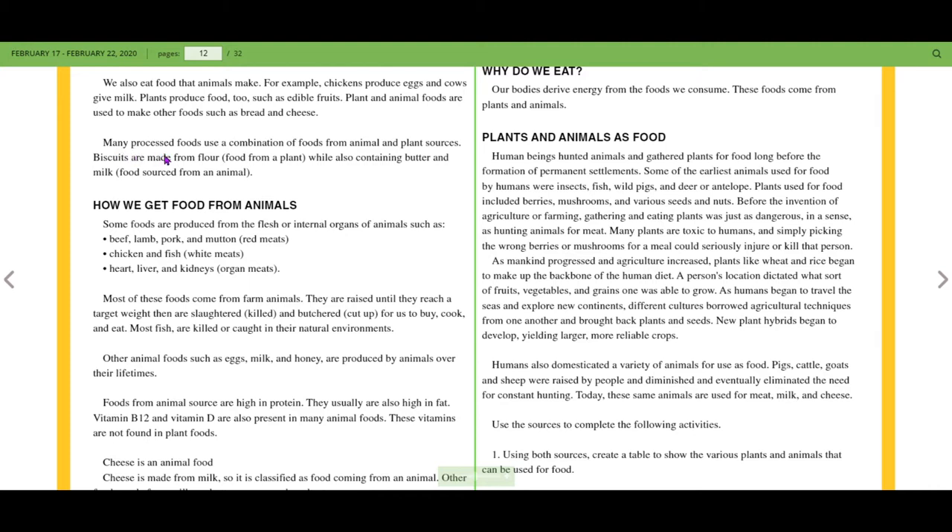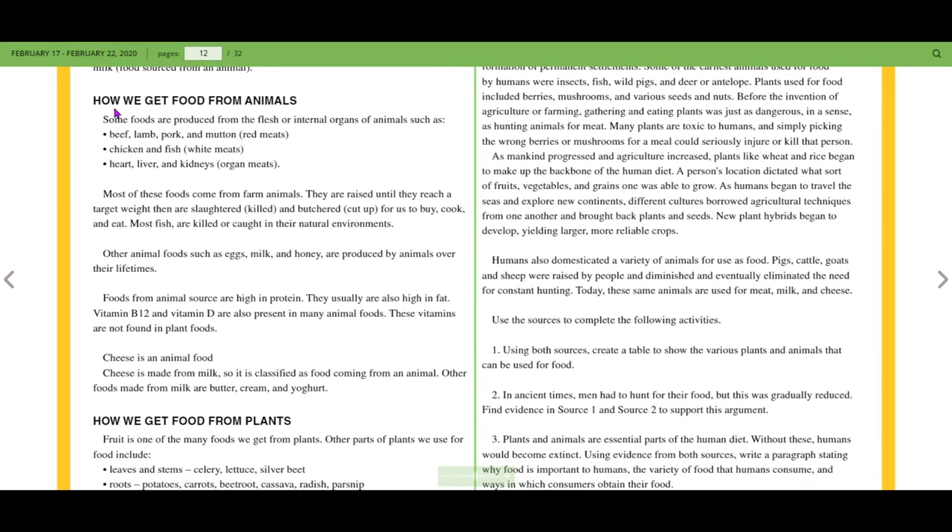Many processed foods use a combination of foods from animal and plant sources. Biscuits, for example, are made from flour — that's food from a plant — while also containing butter and milk, which are food sourced from an animal. Some foods are produced from the flesh or internal organs of animals, such as beef, lamb, pork, and mutton.